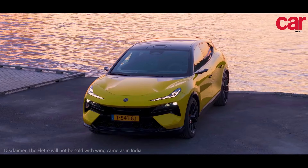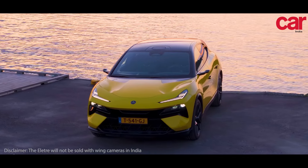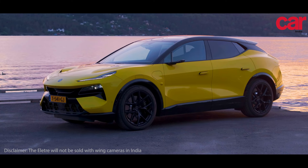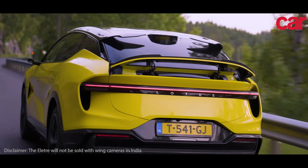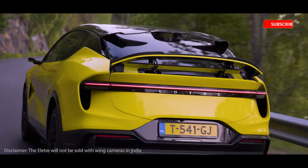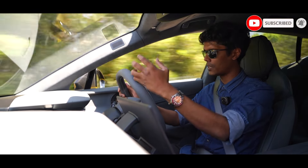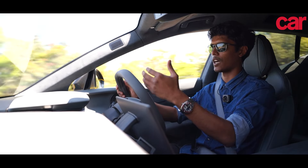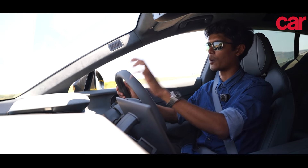In terms of handling, Lotus are world renowned for their craft, and despite this car's size and heft, it handles like a much smaller one. Just fun to drive would be the easiest way to put it. That being said, the brakes are not the sharpest in the segment, but they do an excellent job of controlling speed and bringing this car to a complete stop when required.